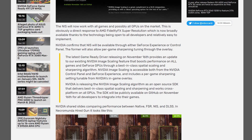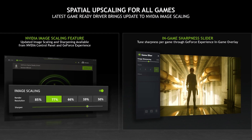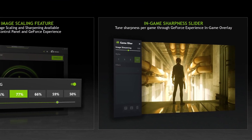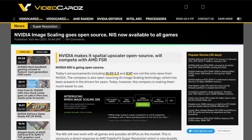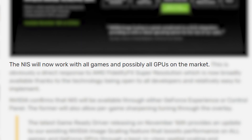Before that, NVIDIA already made a big move and brought NIS, or NVIDIA Image Scaling technology. This new feature provides an upscaled, high-quality image with better performance compared to native resolution. NIS, however, is not limited to just NVIDIA GPUs or a few games, but is rather available to all GPUs in all games.